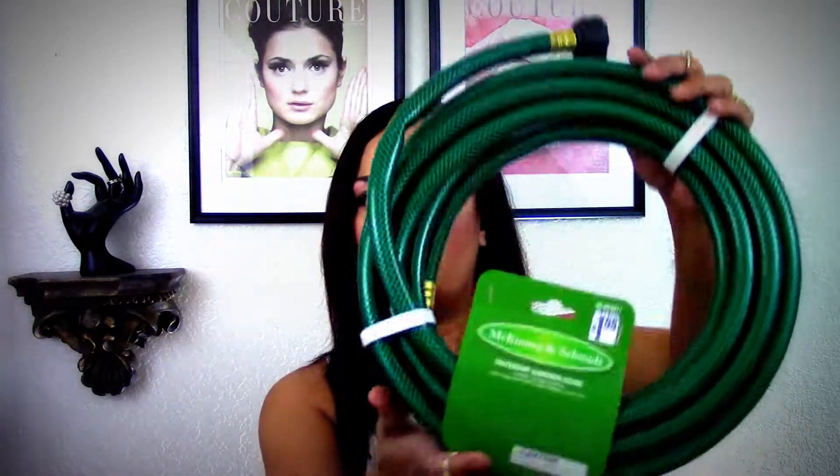It's a hoe — a little metal garden hoe — because I plan on doing some gardening once I move into our new house. They also had for a dollar 99 one of these outdoor garden hoses. It's only 15 feet. I needed one for my backyard, so I bought one. I thought that was really cool for a dollar 99.